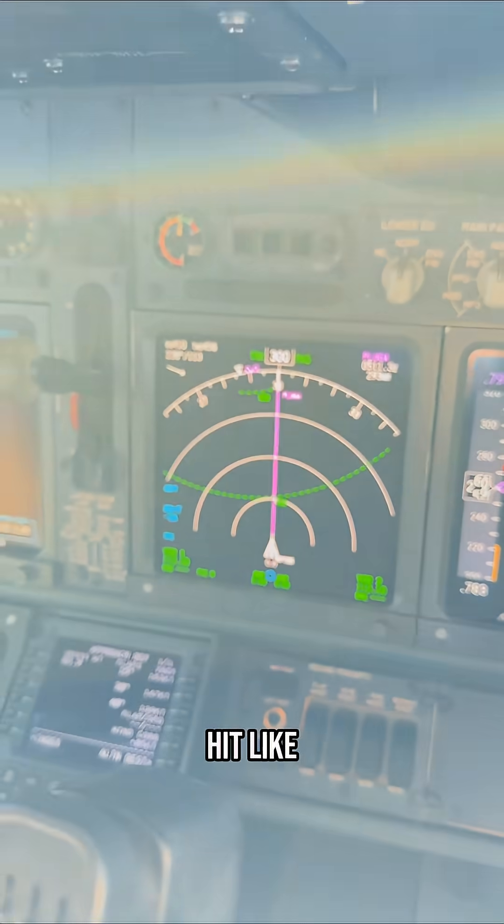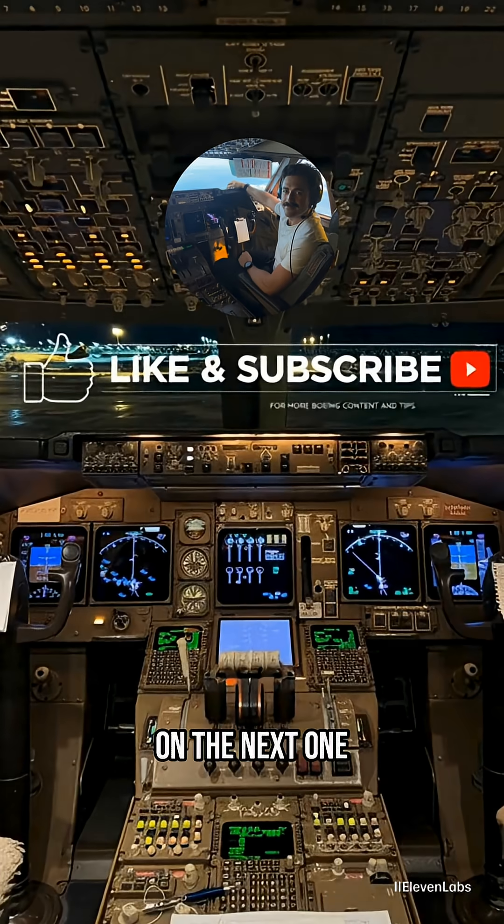For more content like this, hit like, subscribe, and I'll see you on the next one. Thanks.